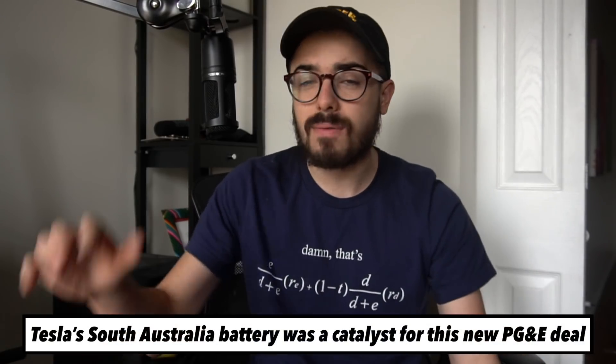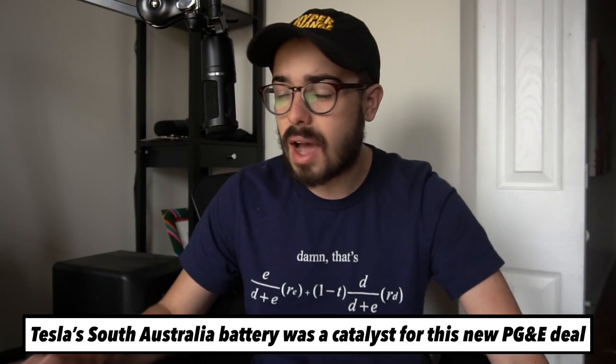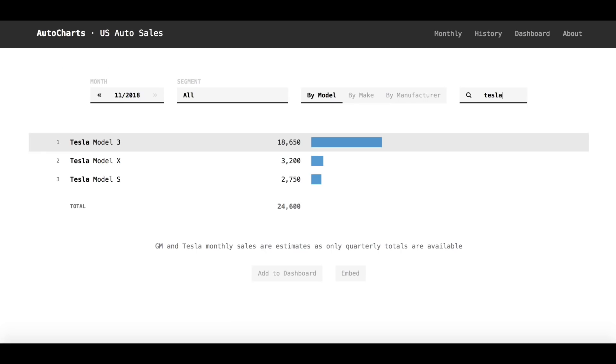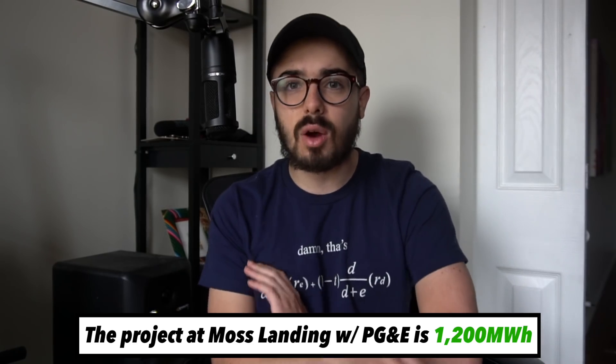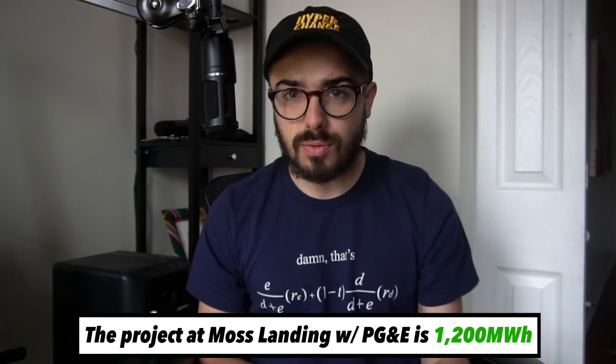That inflection point after the Australia project catalyzed, in my opinion, discussions with PG&E for a very similar use case. 1.2 gigawatt hours of energy storage is equivalent to 1,200 megawatt hours. For context, the most Tesla has ever deployed in a single quarter is 373 megawatt hours in Q1 2018 — and that was the massive Australia project. So for them to have a project that's 1,200 megawatt hours in the works, it's just dwarfing anything Tesla or the entire world's grid-scale battery industry has done. This is super exciting and probably represents hundreds of millions in revenue for Tesla from this one project.